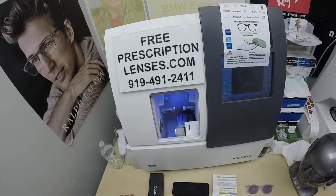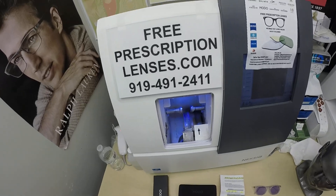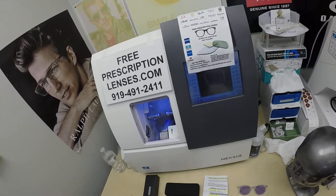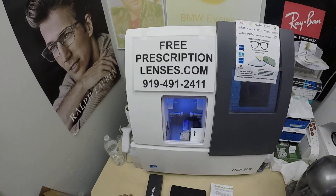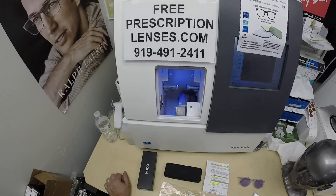Hello everyone, special thank you to Max in Aurora, Colorado. This is freeprescriptionlenses.com, where everyone loves a bargain and no one is disappointed with quality. I'm the licensed optician behind the lens today. My name is See More Better, but call me Mo — Mo Better — because I'm having a more better look and showing everyone else how I bring that love and feeling back to glasses.